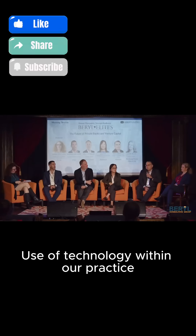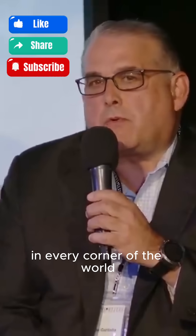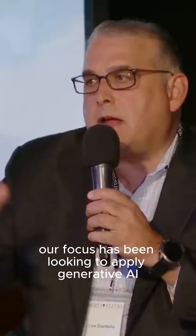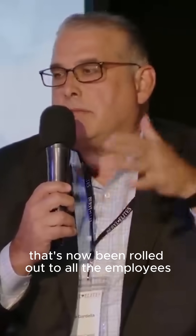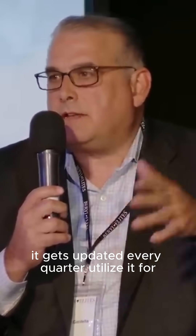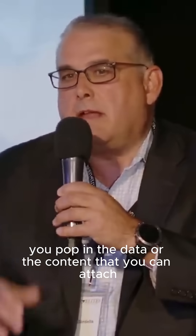The use of technology within our practice has really been focused on building scale within our organization. Since we have professionals in every corner of the world — about 200 professionals in private equity in total — our focus has been looking to apply generative AI within our practice. Schroeder started with its own version of ChatGPT about a year and a half ago. That's now been rolled out to all employees, it gets updated every quarter, and you utilize it for building slides, popping in data or content that you can attach.